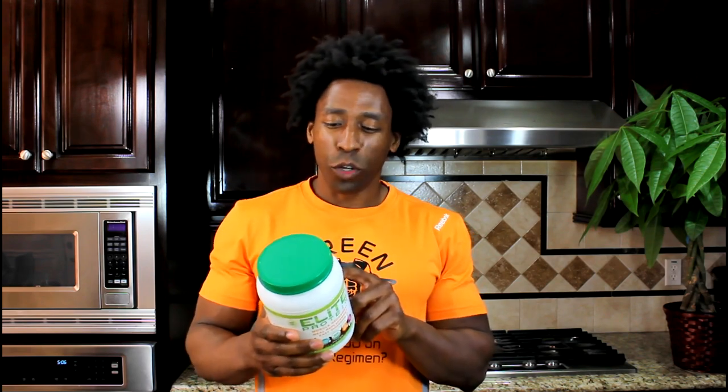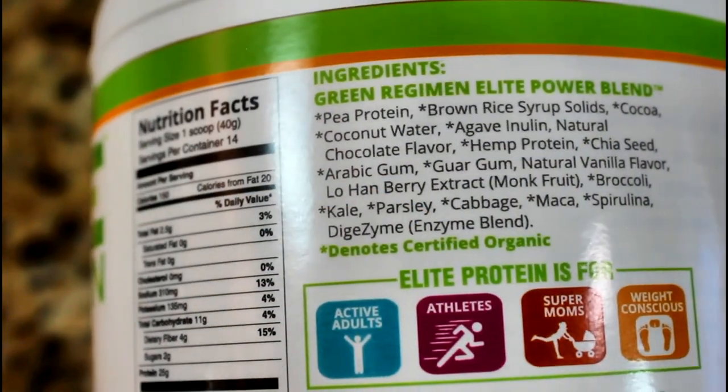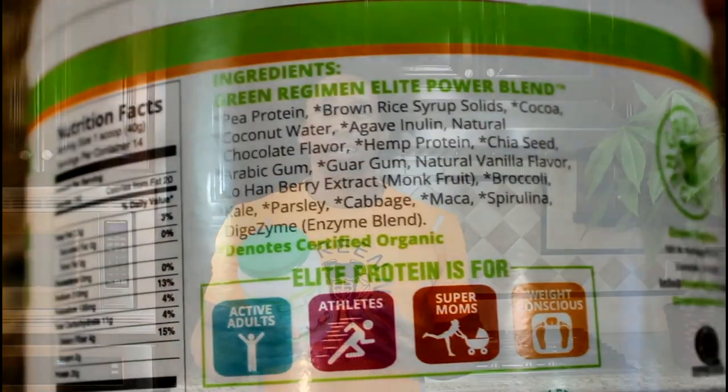Elite Protein can also be used as a healthy meal replacement. As you can see here, it's filled with a plethora of great ingredients such as spirulina, chia seed, maca, and coconut water. It's pretty incredible.